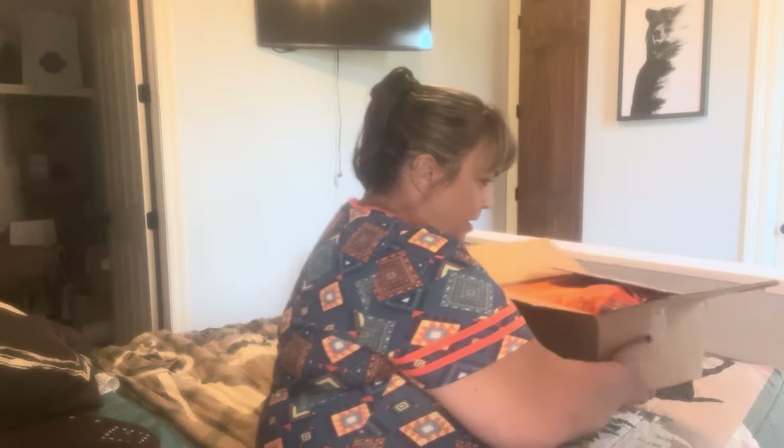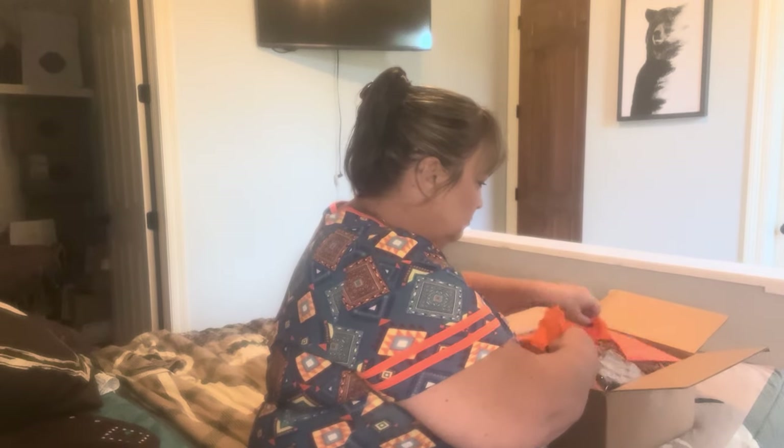Hi everybody, welcome back to my channel, and welcome if you're new. My name is Lori. I got a box from a company called Zape — it's wax melts. I'm really excited, so let's get into it. I got a nice big box, and it's packaged really nicely. She put a card in it that says, 'Beyond grateful, we hope you love your products as much as we loved creating them for you. Your support of our small business means the world. Thank you.' So that's nice.